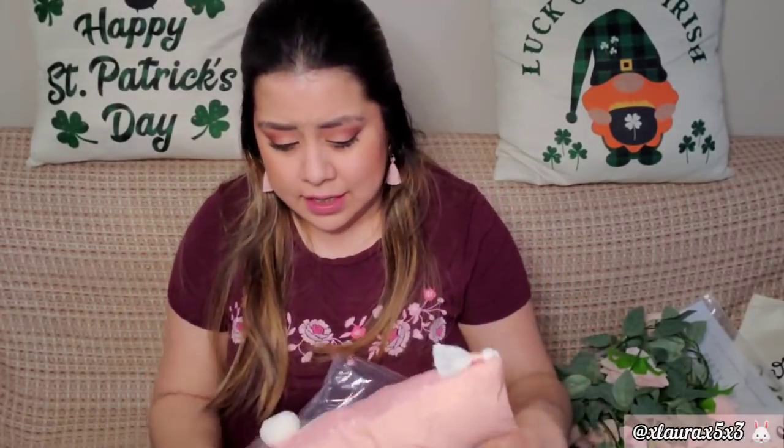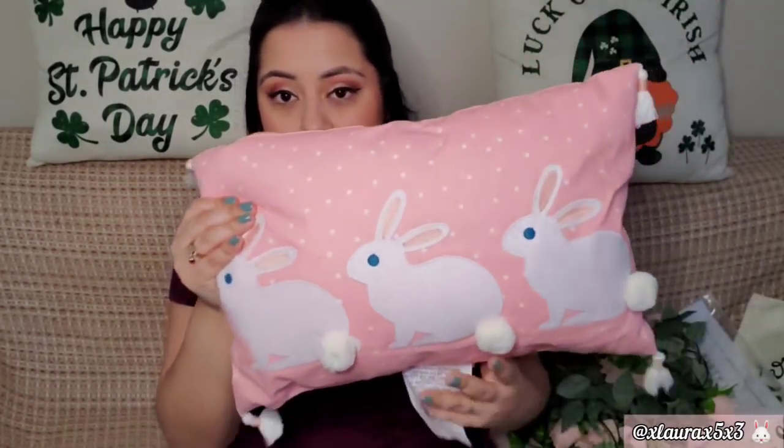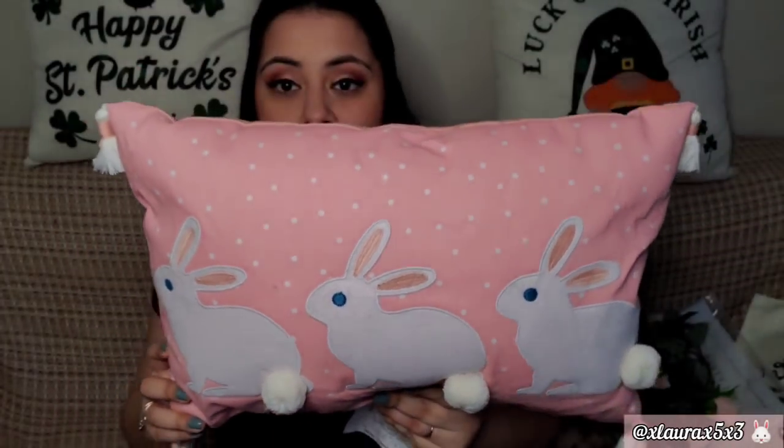I did get one thing from Target — I've hauled lots of things from there already, but I went and ordered this pillow online. I just love the color, the tassels, and the three bunnies — they all have blue eyes. I'm sure you guys have seen these already; I did show them in a shop with me. I just love having a long pillow like this to put in the middle and then two pillows on each side.